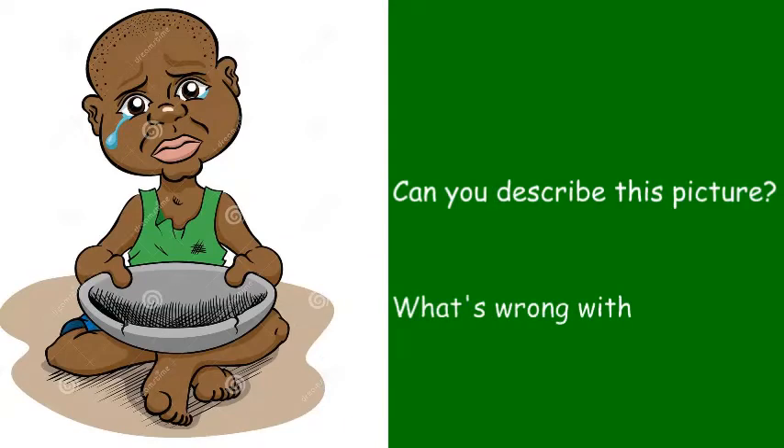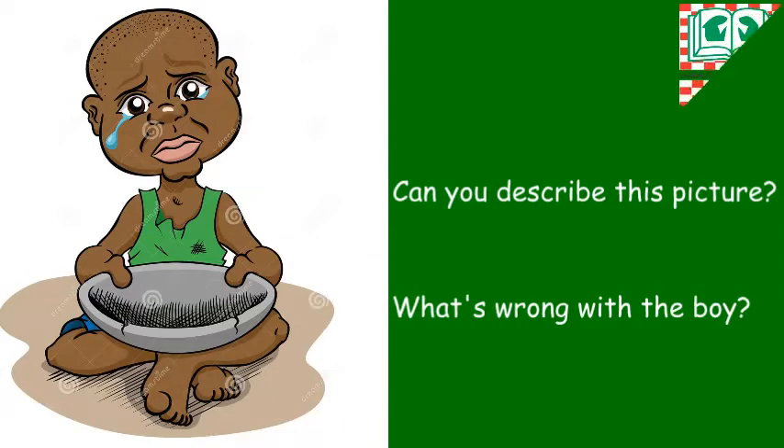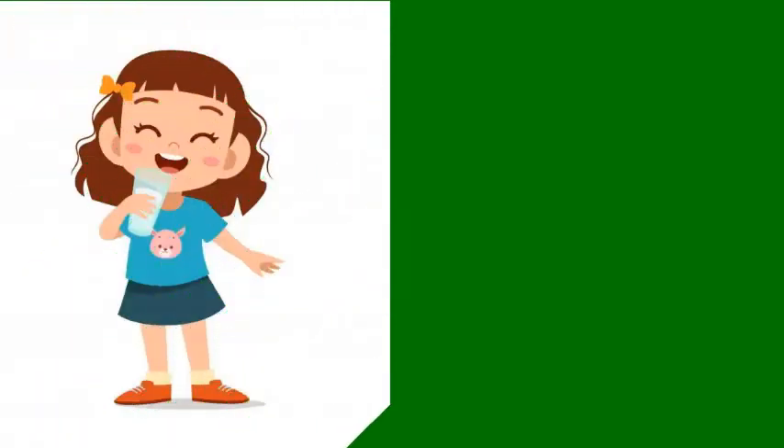Hello everyone, welcome to science class today. Take a good look at the picture. Can you describe this picture? What's wrong with the boy? It looks hungry and so sad because his plate is empty.